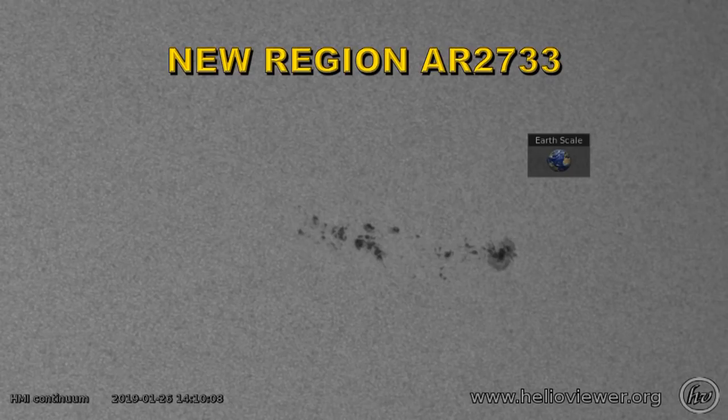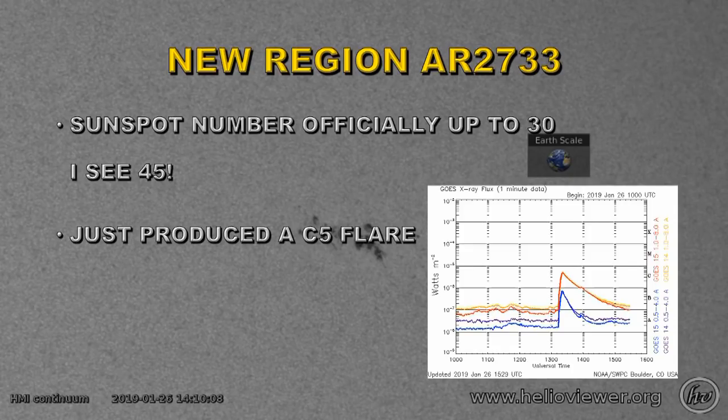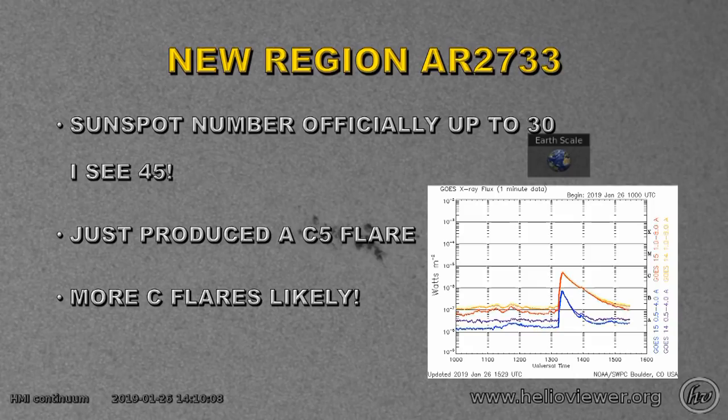This is a picture of the new active region 2733. As you can see, there's quite a large number of spots there, including a large leading spot. The sunspot number is officially up to 30 at the moment, but I can see at least 45 spots, so I suspect that number will increase. The region just produced a C-flare, which is the largest flare for quite some time, and that would make more C-flares quite likely.